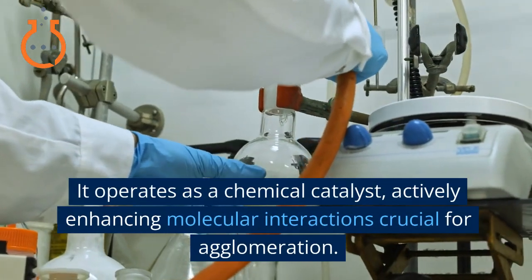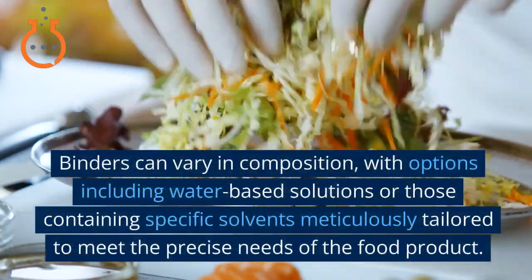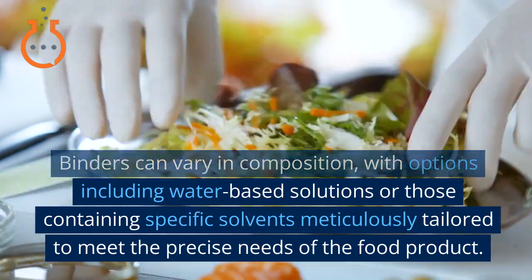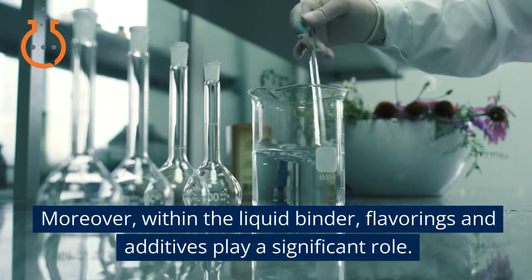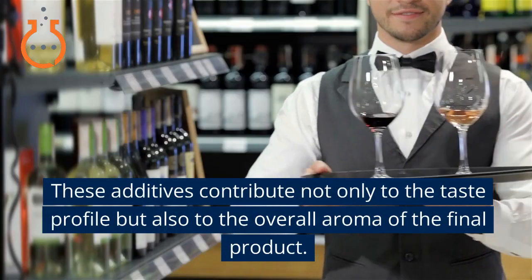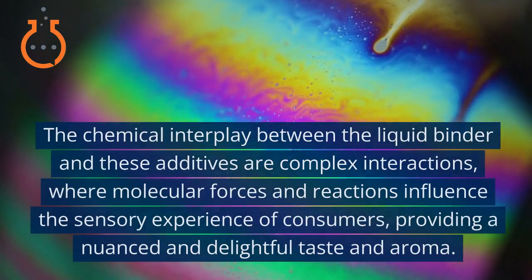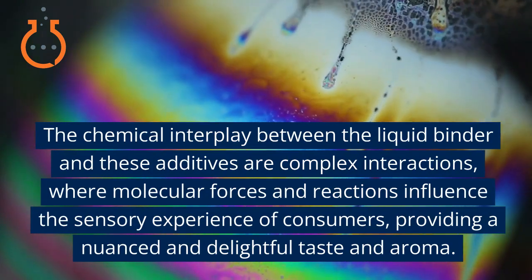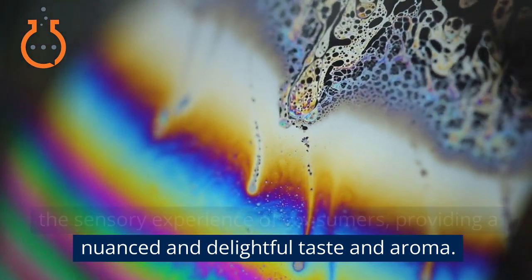The liquid binder operates as a chemical catalyst, actively enhancing molecular interactions crucial for agglomeration. Binders can vary in composition, with options including water-based solutions or those containing specific solvents meticulously tailored to meet the precise needs of the food product. Within the liquid binder, flavorings and additives play a significant role, contributing not only to the taste profile but also to the overall aroma of the final product. The chemical interplay between the liquid binder and these additives involves complex interactions where molecular forces and reactions influence the sensory experience of consumers, providing a nuanced and delightful taste and aroma.